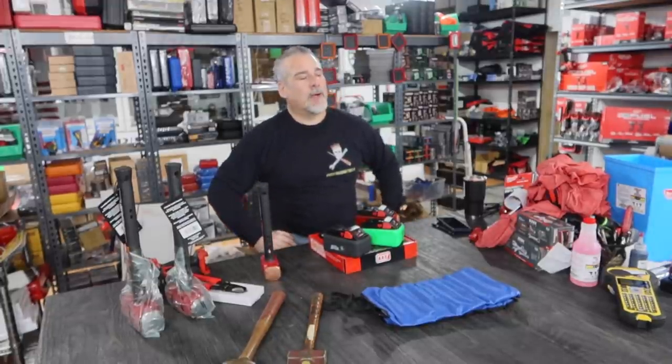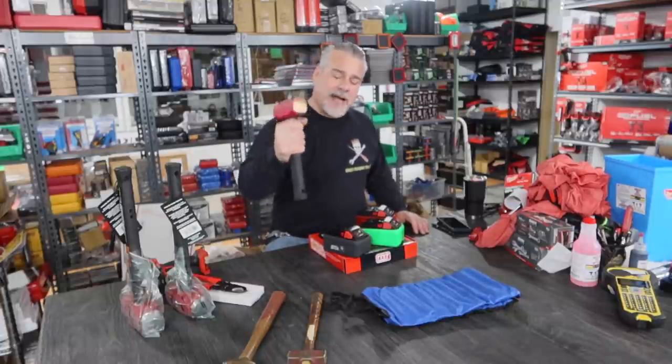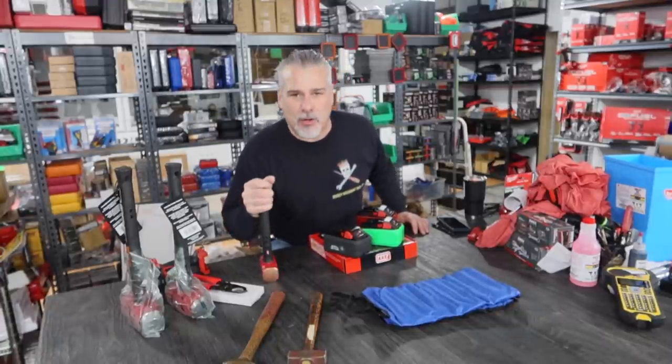We shouldn't have let you do a video on hammers — you're going to break this table. But I'm telling you: if Mr. G was using a brass hammer, it would never have happened. Don't be a hack. The life you save may be your own.